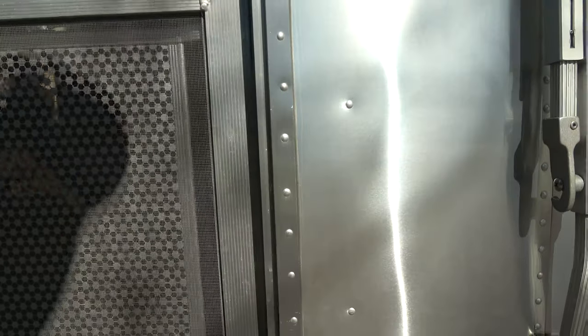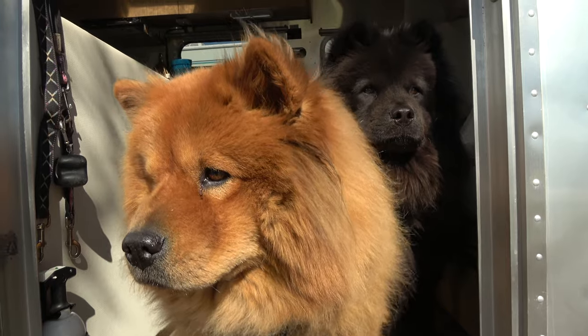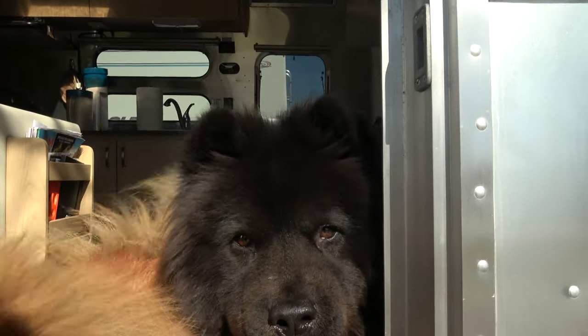There's two dogs in here — a little dog. How are you? Stay there, Zephyr. Hi, Monty!